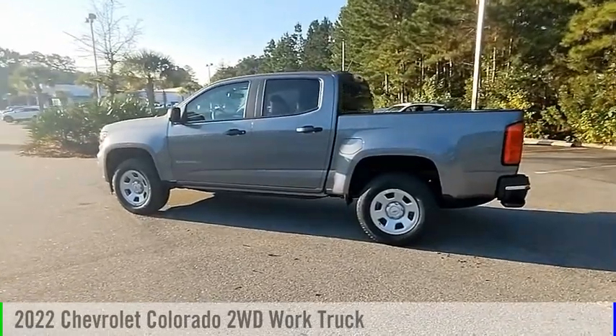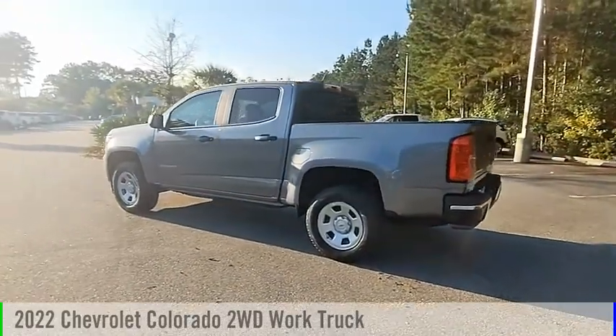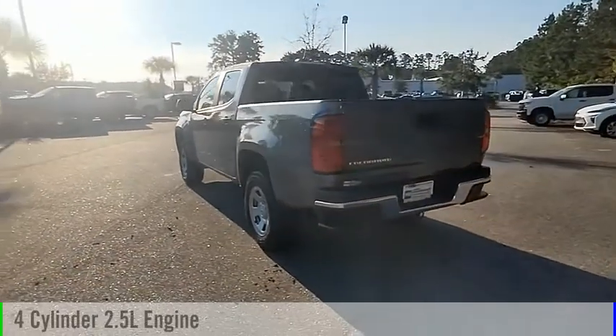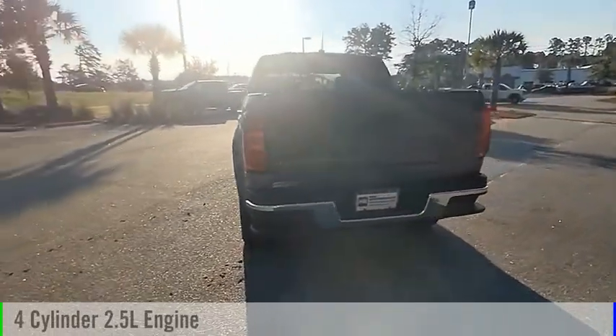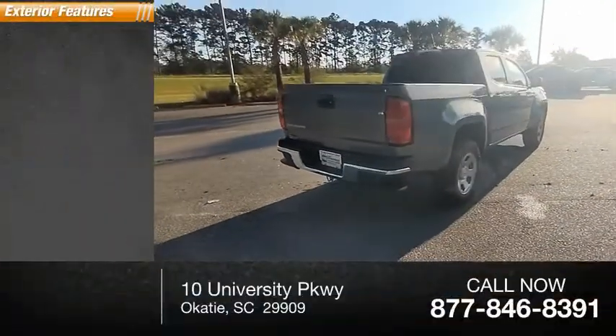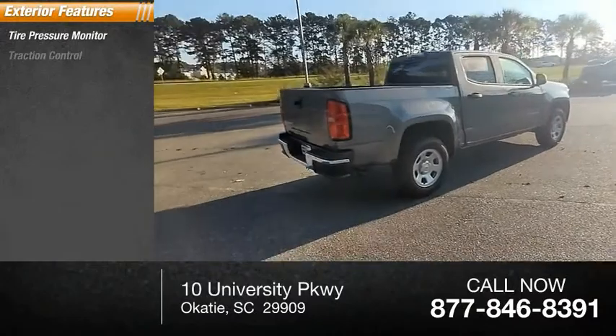Take a ride in the 2022 Colorado. This vehicle is powered by a rear-wheel drive four-cylinder 2.5-liter engine and comes with an automatic transmission.